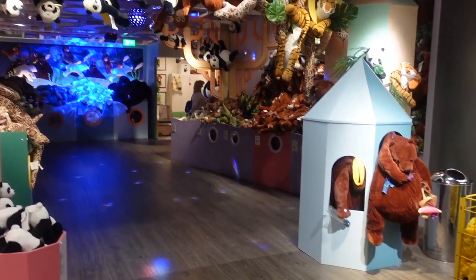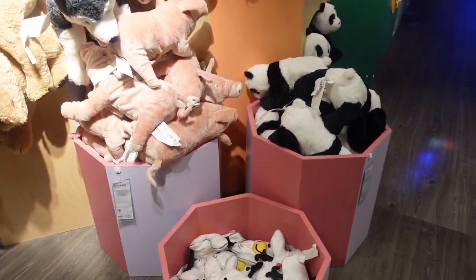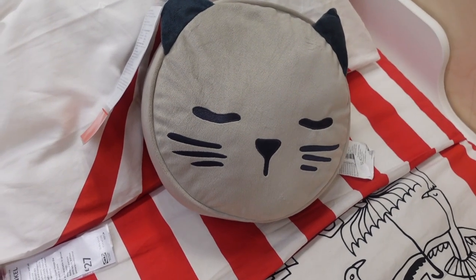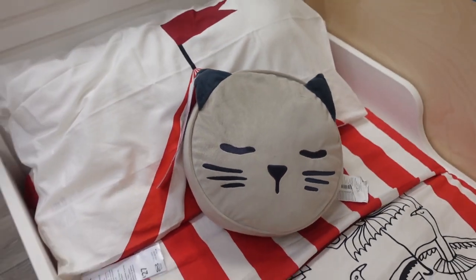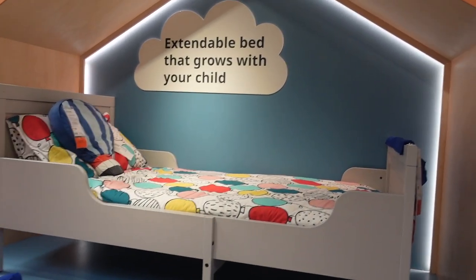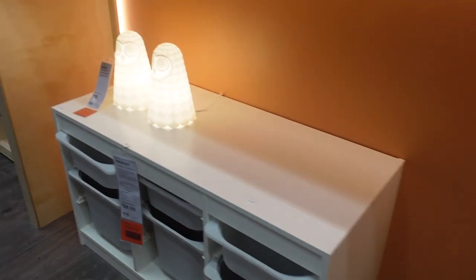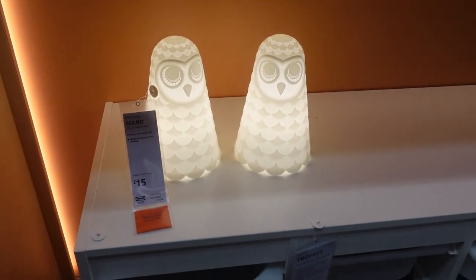I felt like Ikea had really upped their game when it came to the kids' section - I wished I had the kids with me because they would love it. Not only did they have loads of soft toys, they turned the lighting down and there was even animal music playing. I also really liked this little pillow - really cute. And I love their beds and cribs. They also had some really cute bedside lights - like crayons or little owls, which were just £15.